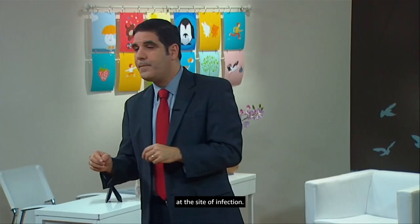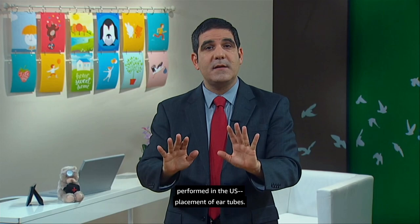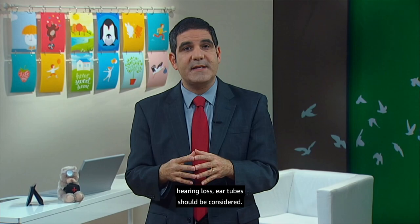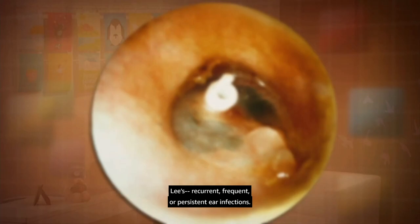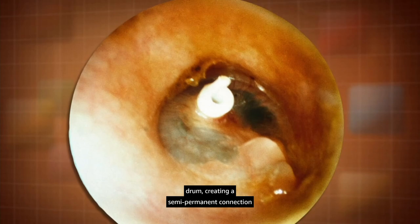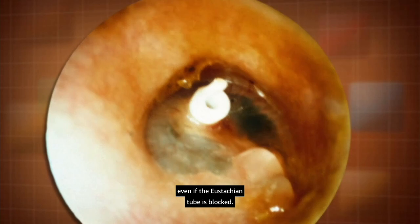We'll also start talking with Tai Li's parents about an ENT referral. It's time to consider one of the most common surgical procedures in the U.S. — placement of ear tubes. When we say tubes in ears, we mean the placement of small plastic tubes through the eardrum, creating a semi-permanent connection between the outer and middle ears. That will allow any fluid that accumulates in the middle ear to drain outward into the ear canal, even if the eustachian tube is blocked. Children with ear tubes have fewer infections, and any infections they do have can be treated more easily with drops rather than oral antibiotics.